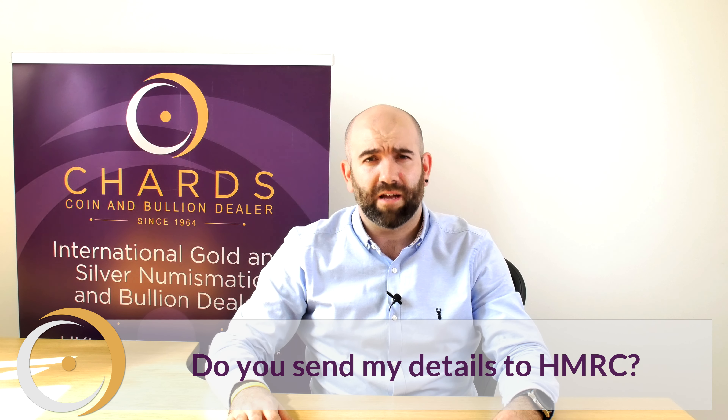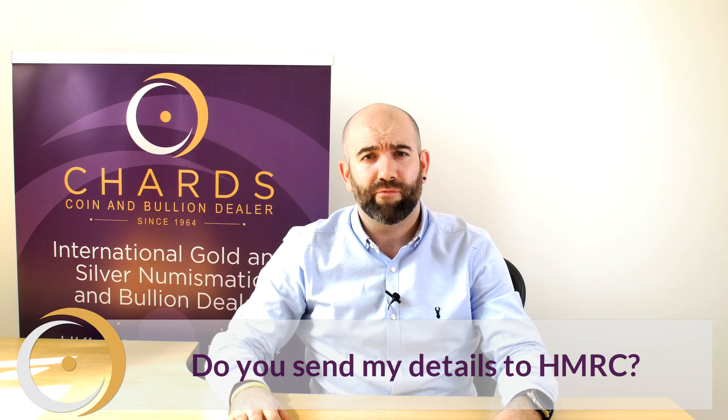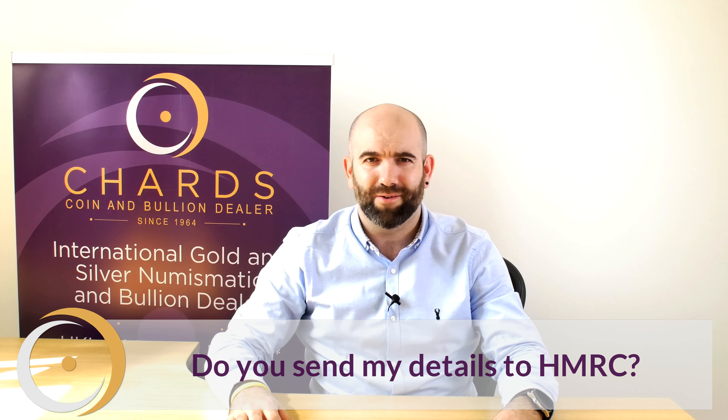We don't actively send your details to the HMRC. However, if requested, we are legally obliged to do so. More information can be found on our payments page alongside our privacy policy, and the links are down below.